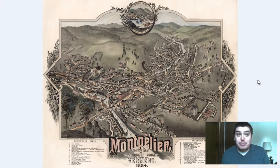Hey everyone, Adam Schauer here from Bravera Media Company. Today we've got another vintage map for you guys. It is a map of Montpelier, Vermont, the capital of Vermont, that was produced in 1884.